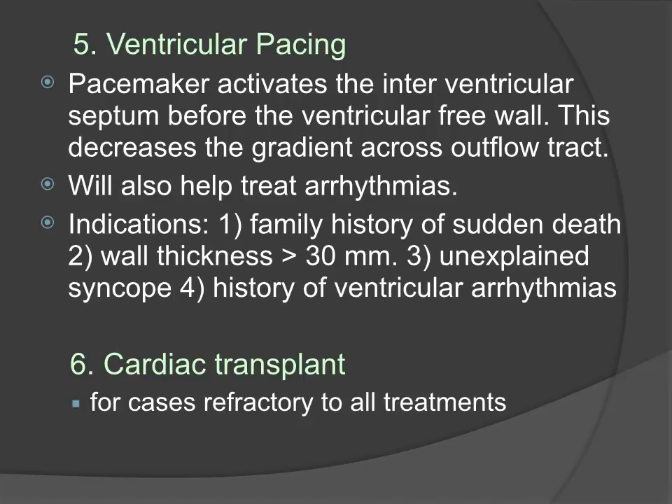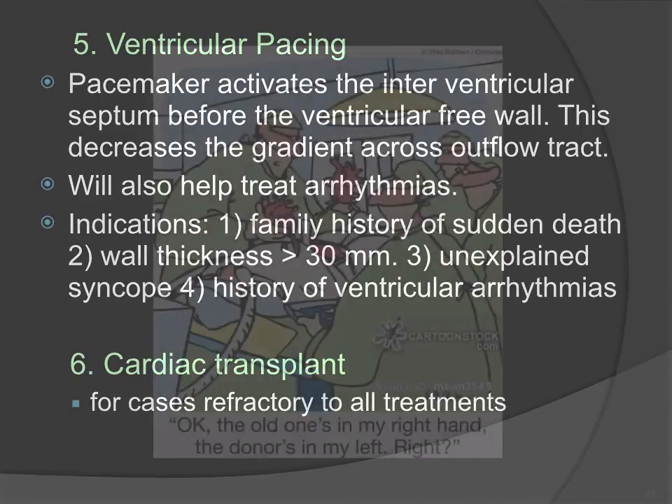Ventricular pacing is also used. Indications include a family history of sudden cardiac death, wall thickness greater than 30 mm, unexplained syncope, and a history of ventricular arrhythmias. A cardiac transplant is used for cases refractory to all treatments.